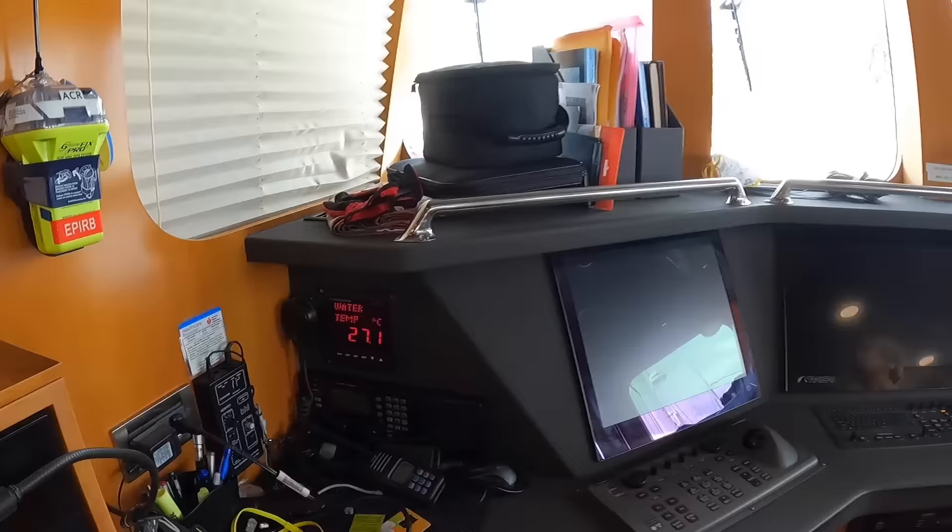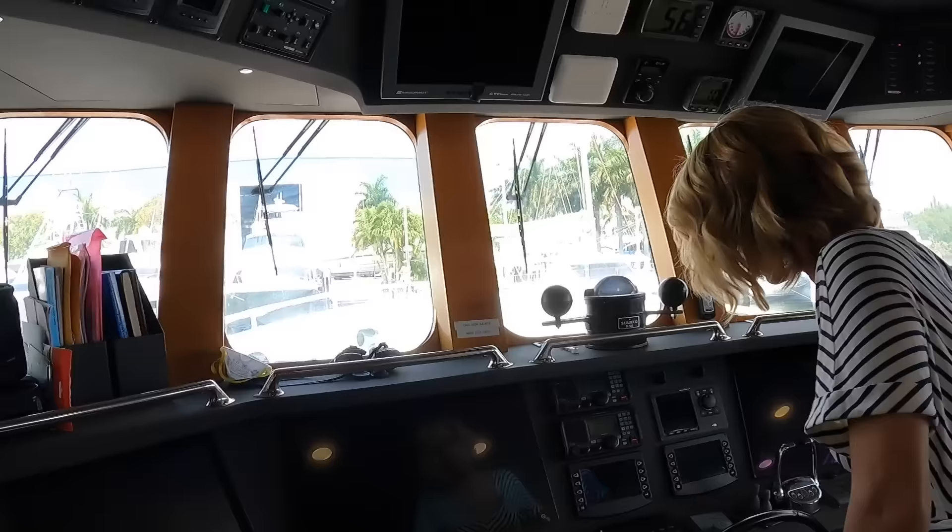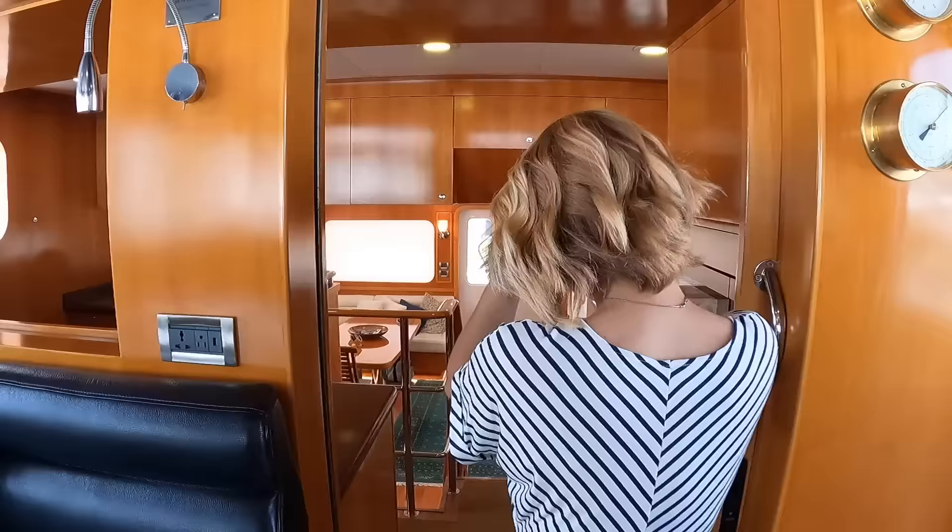In case you guys are interested, the water temperature in Fort Lauderdale right now is 27.1 Celsius — oh, that's warm! All right, let's keep going — a lot more to see. Let's check out the staterooms.